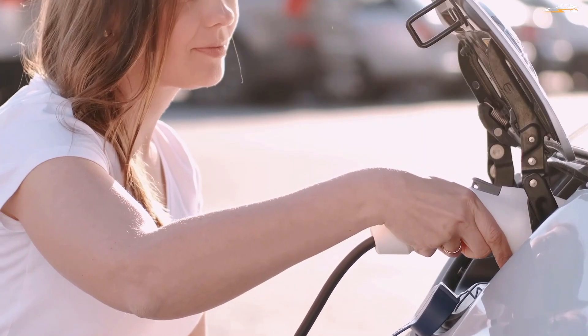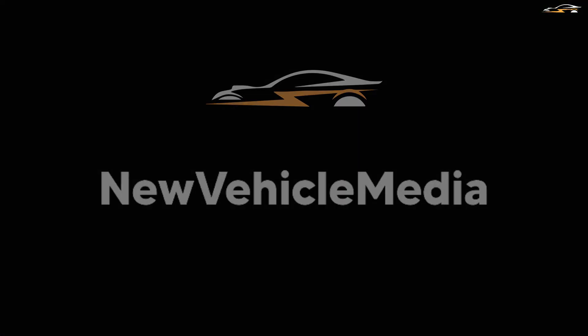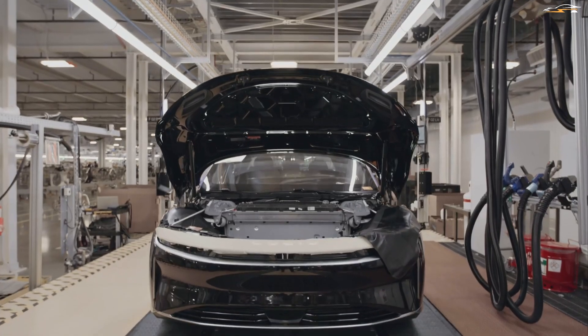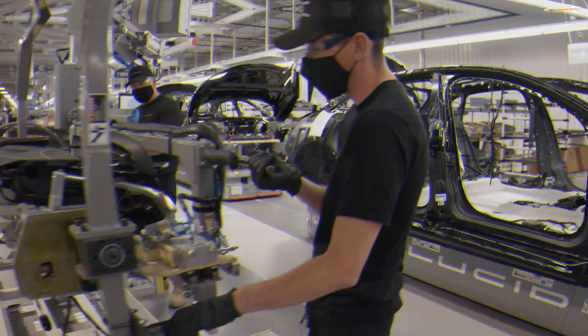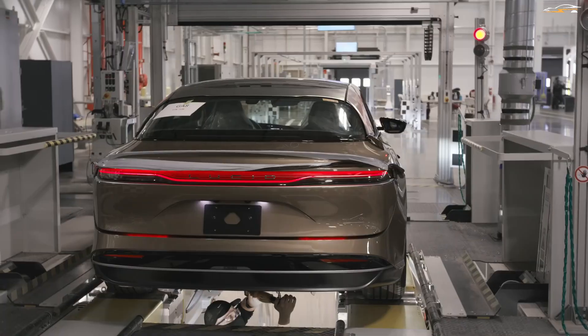Lucid Motors is getting closer to delivering the first of its Lucid Air vehicles very soon. But how and where are these cars produced? We have seen the AMP and LPM1 plants. What is happening here? Why does Lucid have two plants? And what is going on with their plant in Saudi Arabia?